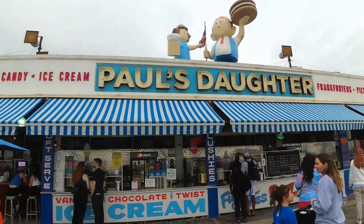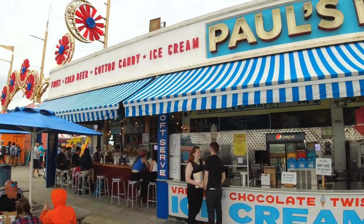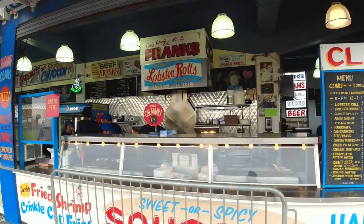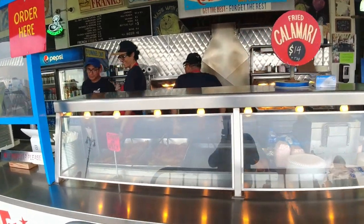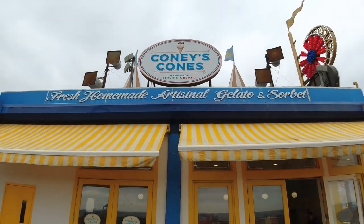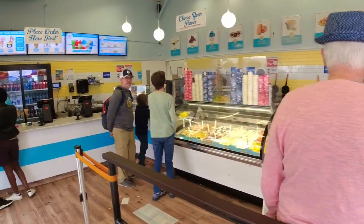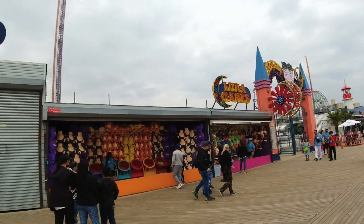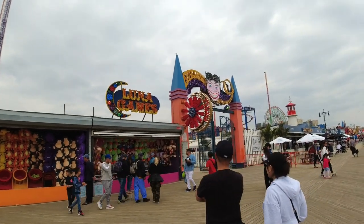This place is famous in Coney Island — Paul's Daughter. They got a bar right next door too. They got lobster rolls, clams, burgers, all kinds of different stuff. And if you like ice cream, check out Coney's Cones on the boardwalk — it smells amazing in this place. Look up and down this boardwalk — there's no shortage of games to play if you want to win something.